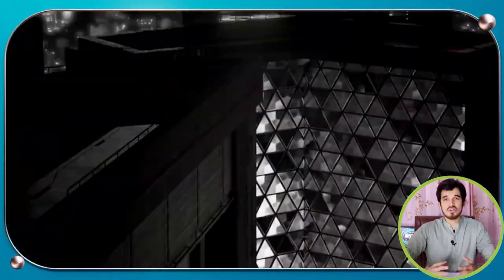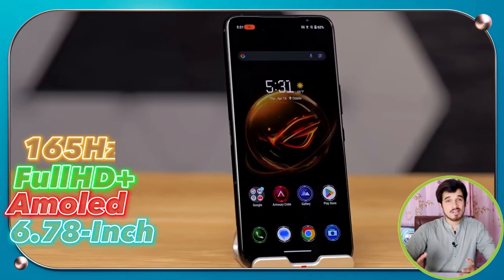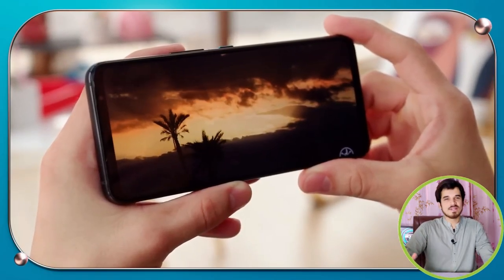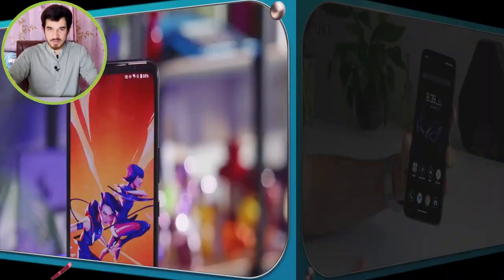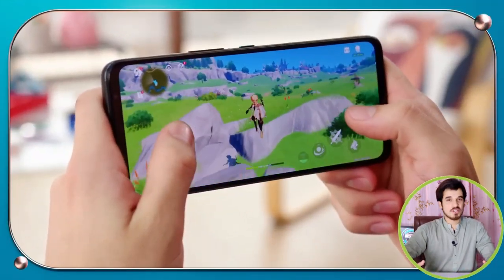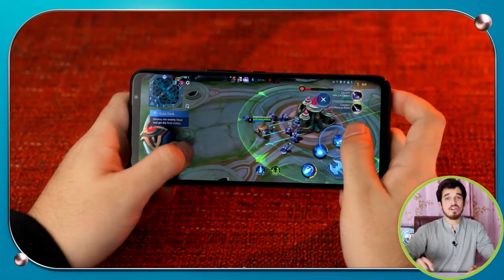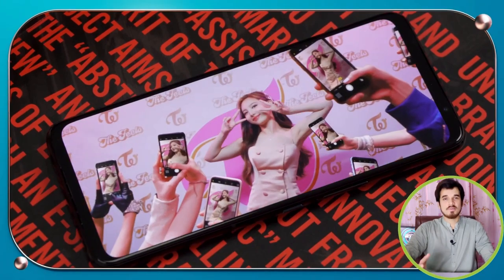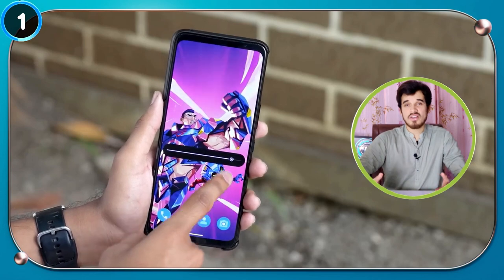The display of the ASUS ROG Phone 7 is truly remarkable, with a 6.78-inch AMOLED Full HD Plus display with a 165Hz refresh rate and a 720Hz touch sampling rate, which is just crazy. The display also has a sharp 195 ppi density. The increased refresh rate makes transitions and movement appear fluid and seamless. The 720Hz touch sampling rate and 23ms latency ensure that button presses are sharp and accurate, improving gameplay and reducing input lag. Colors are vivid and bright, with 1500 nits of peak brightness keeping the screen visible in bright daylight.